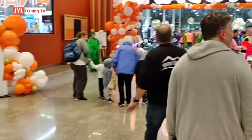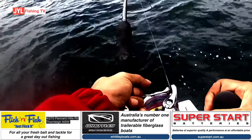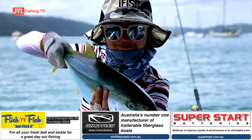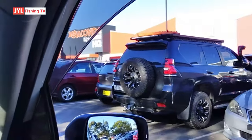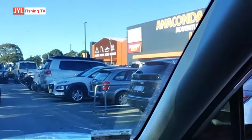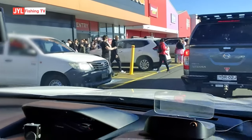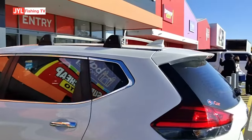Wow, look at this. Over here, it's all happening. Looks like lots of people here already. Anaconda Adventure HQ — camping, fishing, boats, caravans. Lots of people. Can't find the car park. Finally found the car park and I'm here. Let's head in.